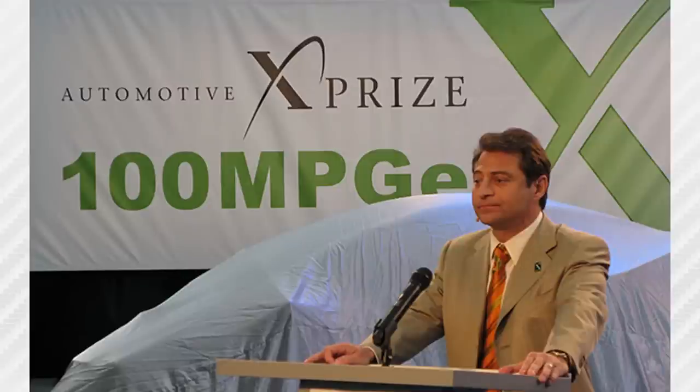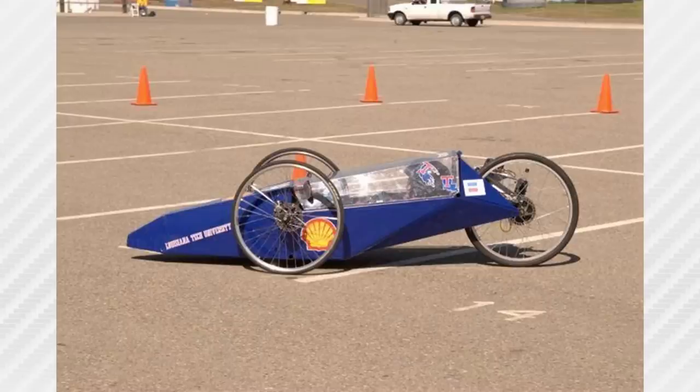In 2008, the Progressive Insurance Automotive XPRIZE announced a $10 million prize purse and an international challenge to see if it were even possible to build 100-mile-per-gallon cars to road legal safety specifications. The closest thing we had in 2008 were like bobsleds — they achieved more than 100 miles per gallon, but they held one occupant and didn't meet road legal safety requirements.